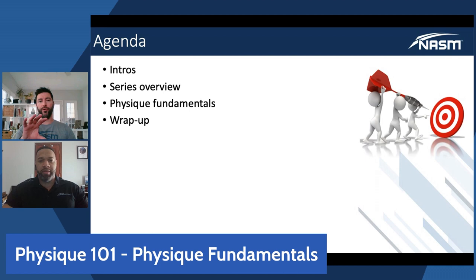We'll spend the majority of our time getting into the fundamentals of physique. There are a lot of different facets and components associated with physique development that I don't think people fully appreciate. We'll address some questions we've already received about the topic, and then we'll preview our next episode before wrapping things up.